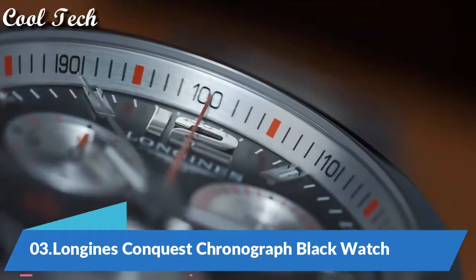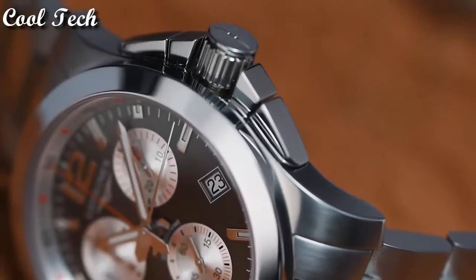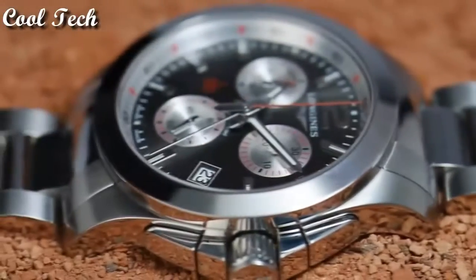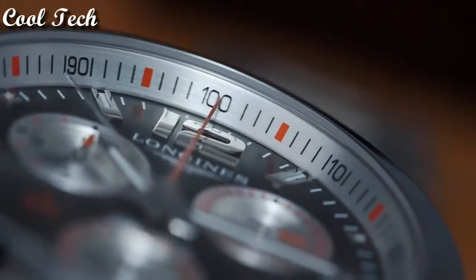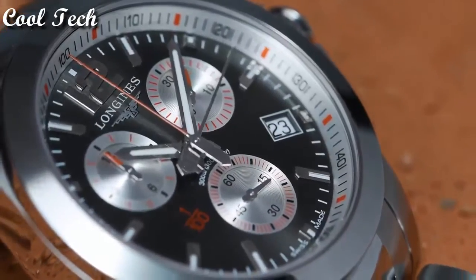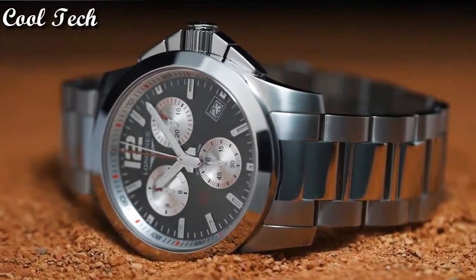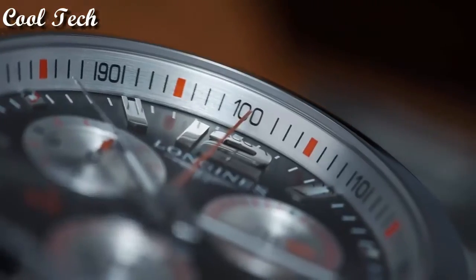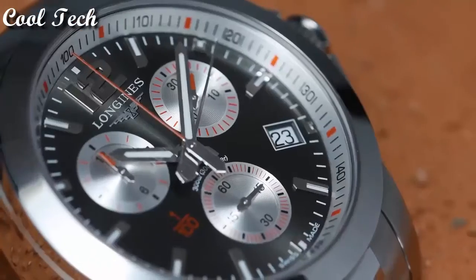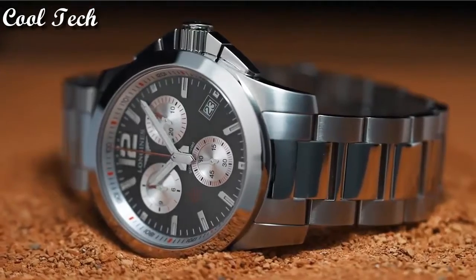Top 3. Item shape round, dial window material type scratch-resistant sapphire. Display type analog, clasp deployment clasp. Case material stainless steel, case diameter 44 millimeters. Special features chronograph, screw-down crown. Movement quartz. Water resistance depth 300 meters.